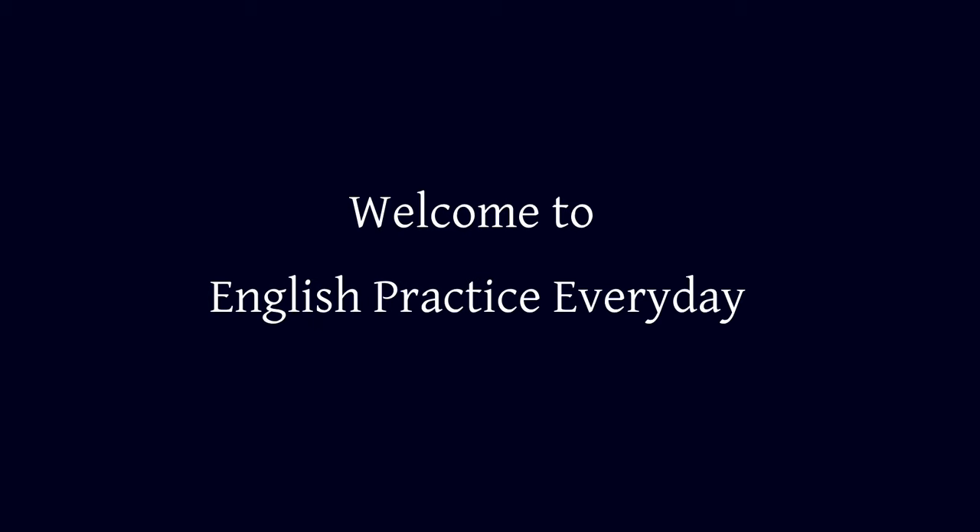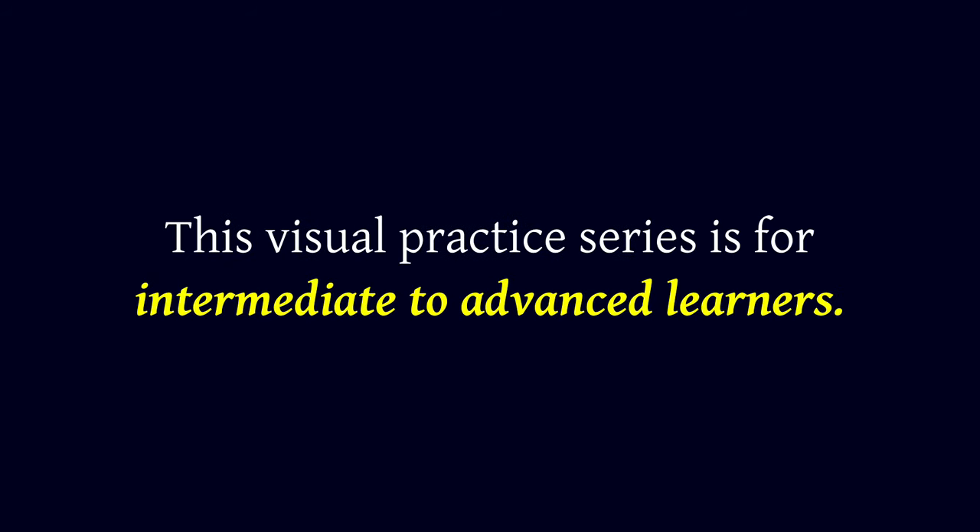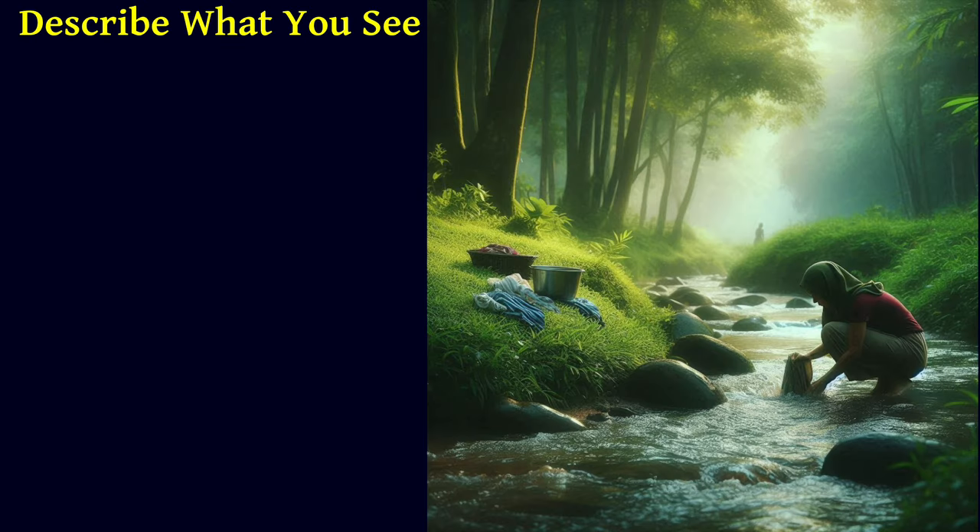Welcome to English Practice Everyday. This visual practice series is for intermediate to advanced learners. Let's start. Please speak out loud with me. Describe what you see.